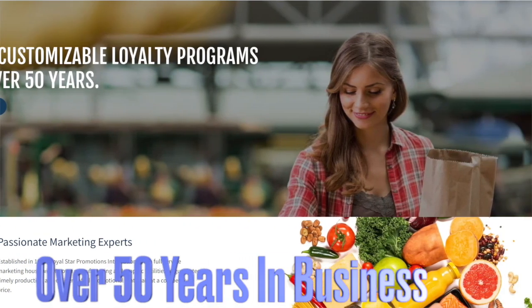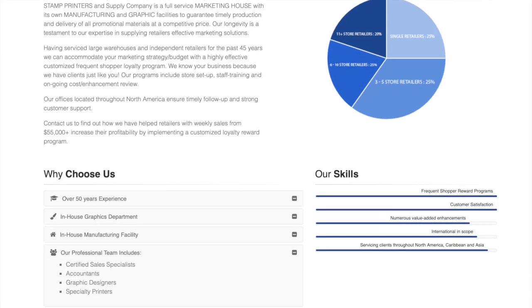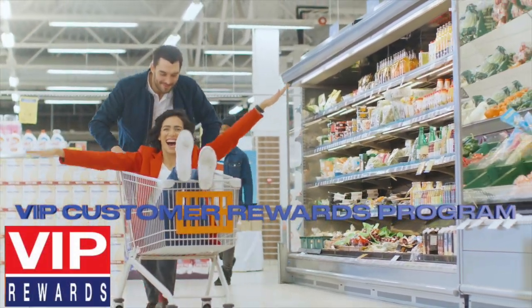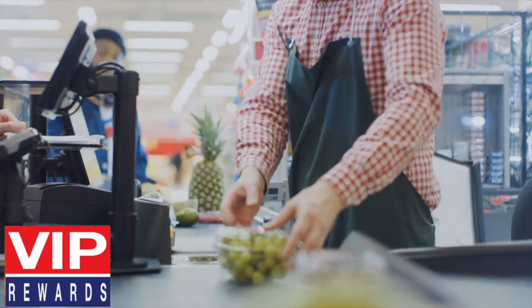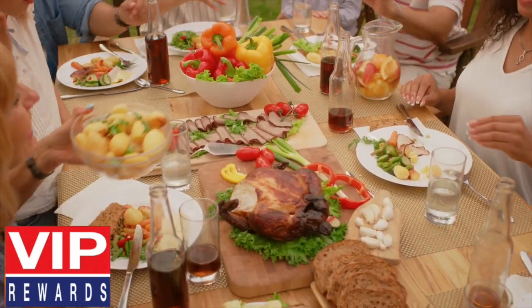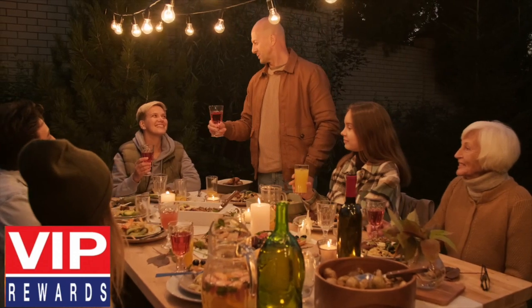For over 50 years, Royal Star Promotions has been providing retailers the solutions to help meet their specific challenges in driving profitable sales by communicating to their customers the extraordinary value they offer. Now that the COVID pandemic is subsiding, retailers are revisiting the value of reward programs.